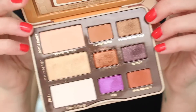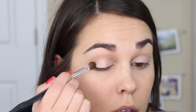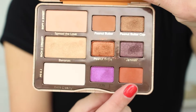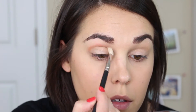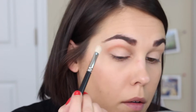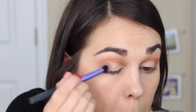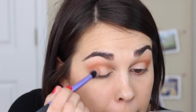Now for the star of the show — the Peanut Butter and Jelly palette! I'm going to start with the color Spread the Love and sweep it all over my eyelid; it's a soft peach color with a little shimmer. Then I'm taking Nuts About You and putting it in my crease as a transition color — it is such a beautiful transition color, obsessed. Then I'm going to take Peanut Brittle, my favorite color in the palette, and put it in my outer V and blend it through my crease a little bit.